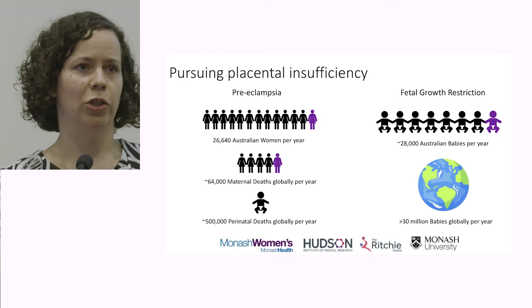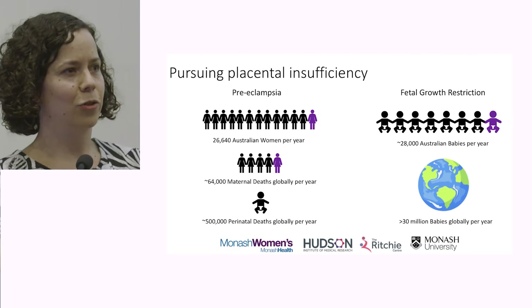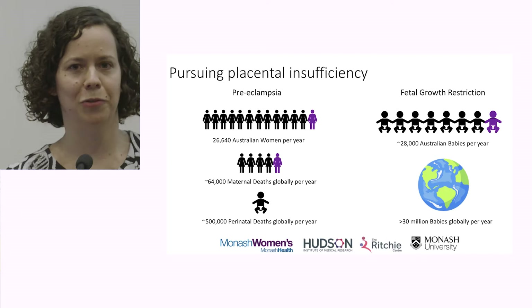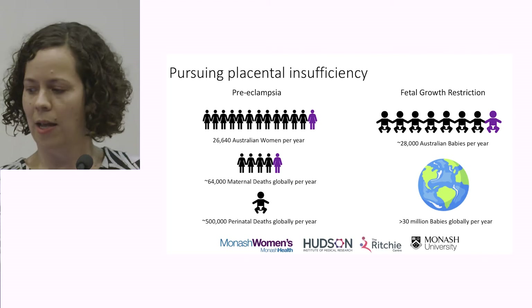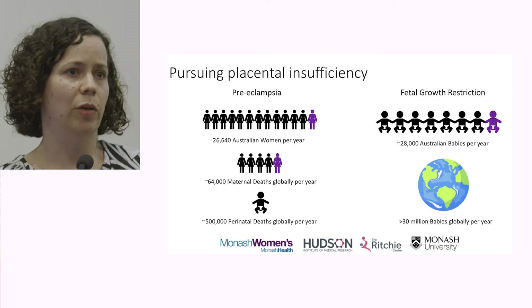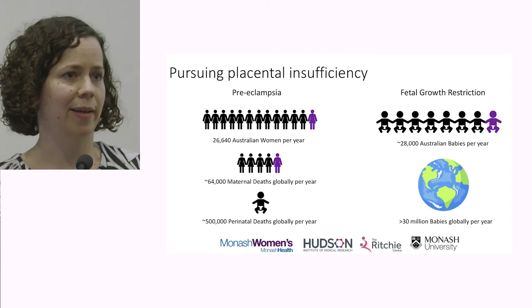In comparison, fetal growth restriction is a little bit harder to pin down, mainly because we struggle to agree on a definition for it. We think on average in Australia about 9% of pregnancies are complicated by this, equating to about 28,000 babies born in Australia being affected. Of those, about one in eight babies that die in the early third trimester are due to fetal growth restriction — so it is a common problem that I encounter on a daily basis.